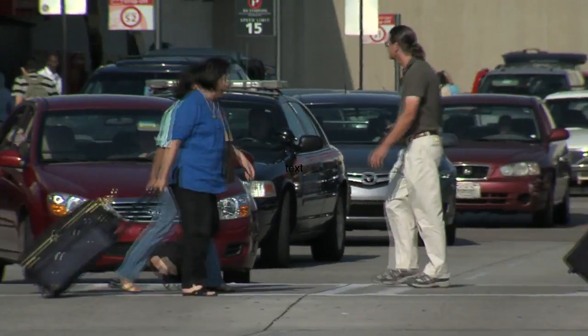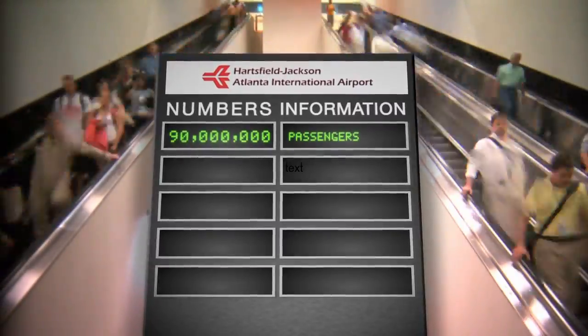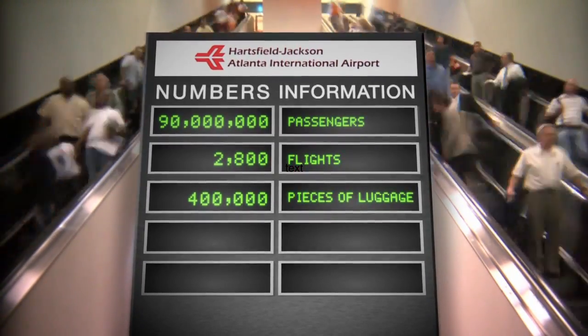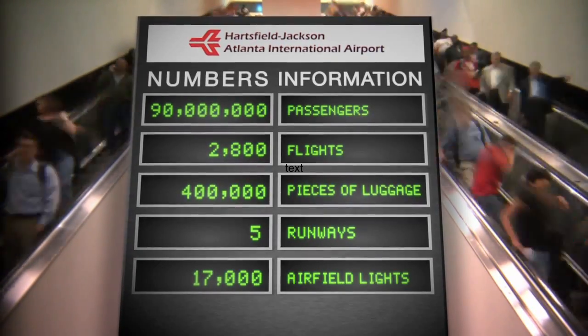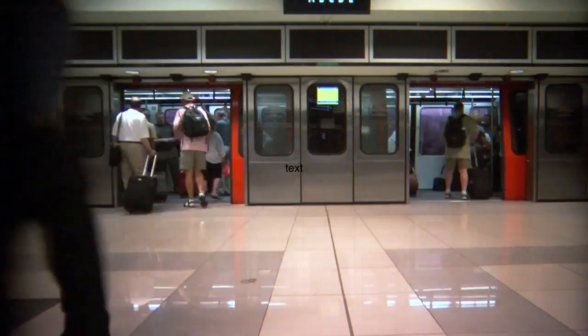Hartsfield-Jackson Atlanta International Airport. The statistics are legendary: nearly 90 million passengers a year pass through her gates, more than 2,800 flights a day, over 400,000 pieces of luggage a week, five operational runways, over 17,000 airfield lights igniting a doorway to the world. For more than a decade, Hartsfield-Jackson has been recognized as the busiest airport in the world.